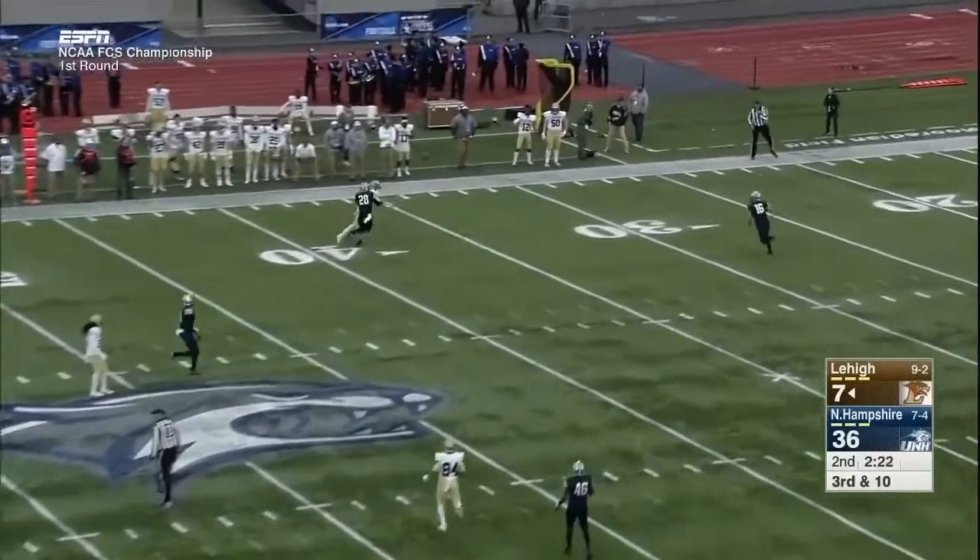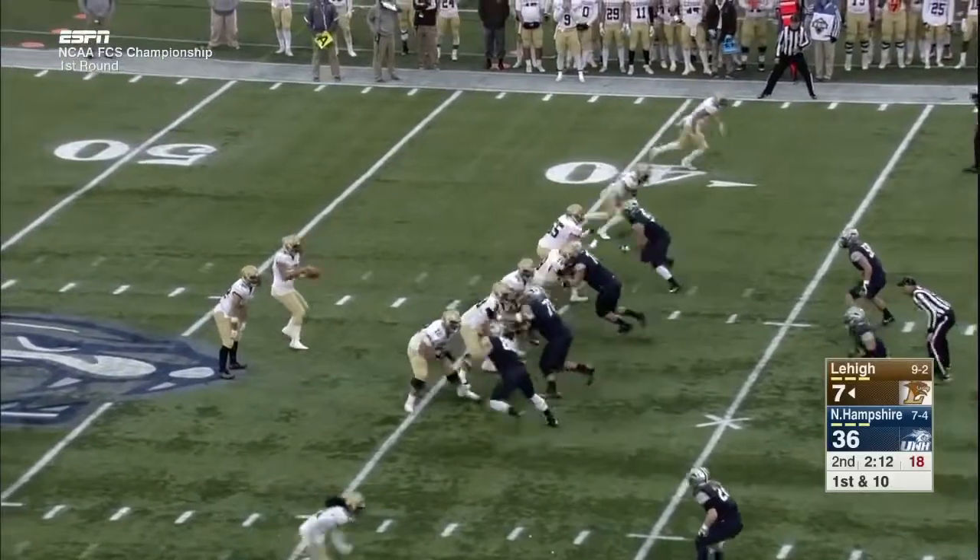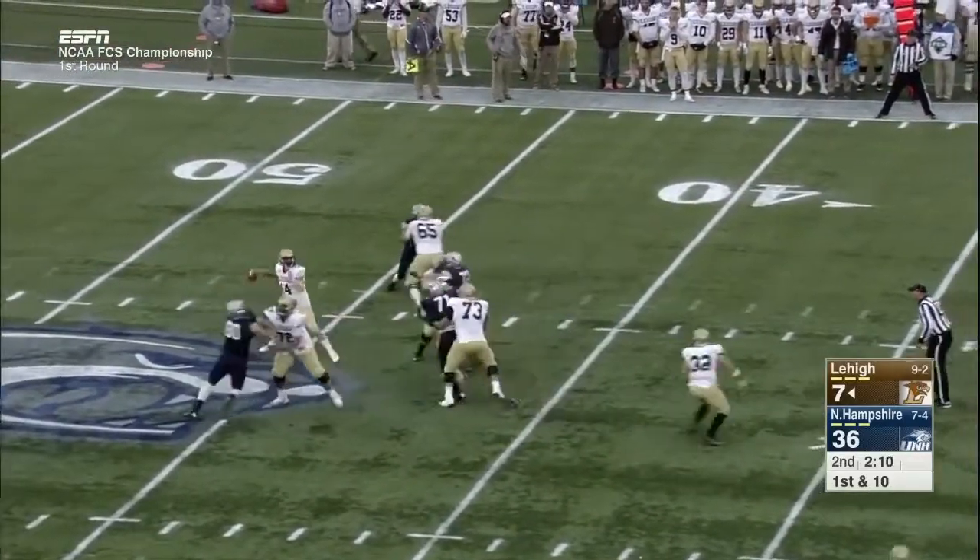Mays looking up the side for Casey, and it looked like a mix-up. Second pick of the day thrown by Reece. Let's see if Lehigh can take advantage.